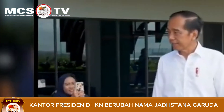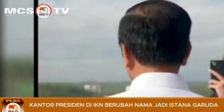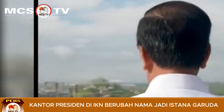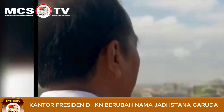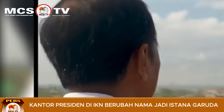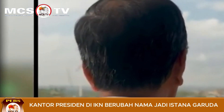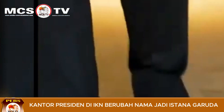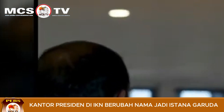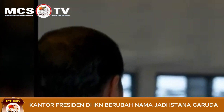Seperti dikutip dari Antara, saat memasuki area terima tamu terdapat lampu kristal gedung sebagai penerang dengan dilengkapi aksesori hiasan di bagian dinding berwarna coklat. Pak Jokowi yang didampingi Menteri Sekretariat Negara Pratikno mengajak awak media menuju balkon dan menaiki lift. Sesampainya di lantai bagian atas, Pak Jokowi memperlihatkan area balkon yang luar biasa.